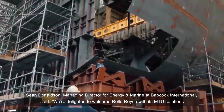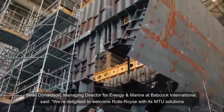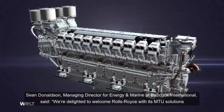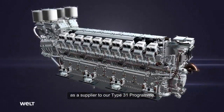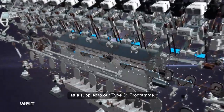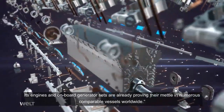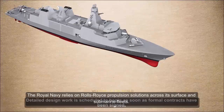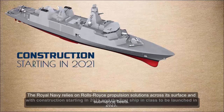Sean Donaldson, Managing Director for Energy and Marine at Babcock International, said: "We're delighted to welcome Rolls-Royce with its MTU solutions as a supplier to our Type 31 program. Its engines and onboard generator sets are already proving their mettle in numerous comparable vessels worldwide." The Royal Navy relies on Rolls-Royce propulsion solutions across its surface and submarine fleets.